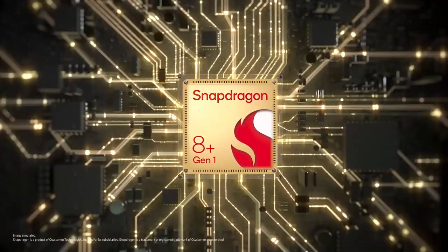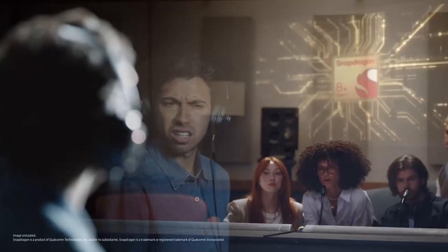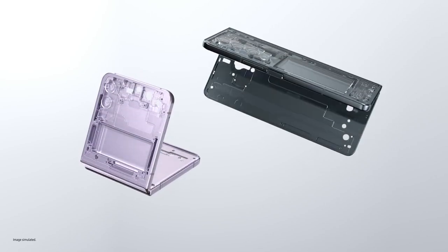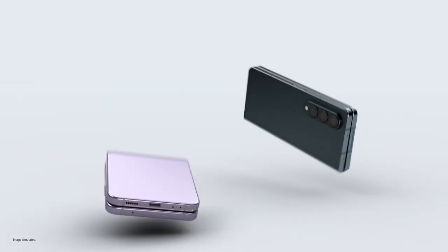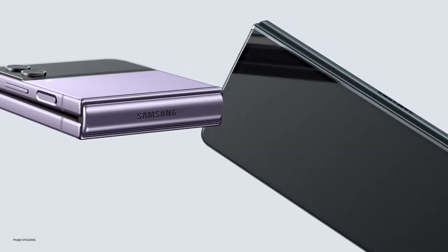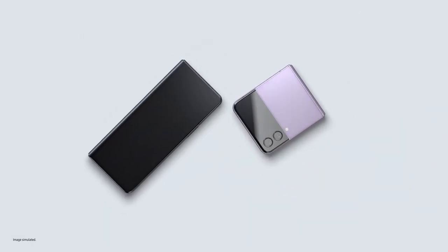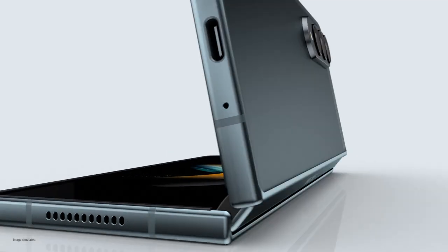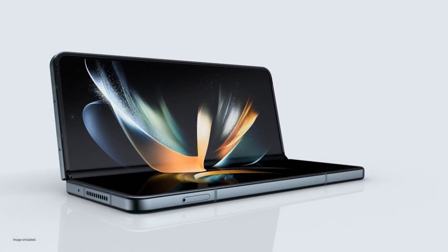Ultra-thin glass inside... OK, hold on. You skipped over the processor part. Our whole new Snapdragon 8 Plus Gen 1 mobile platform. Snapdragon. It means fast. Fast. OK, cool. Let's move on. Ultra-thin glass inside, aircraft-grade strength armour aluminium frames, and exclusive Corning Gorilla Glass Victus Plus outside. These are our toughest foldables ever. Accomplish more than you ever thought possible with Z Fold 4.